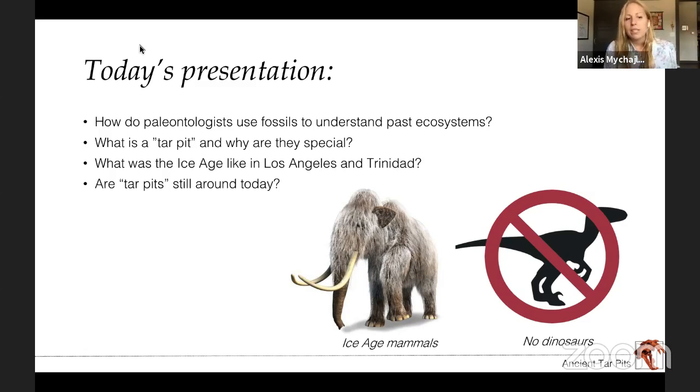We'll talk about what the Ice Age was like in Los Angeles and Trinidad — from North America all the way to the Caribbean. And a really important question: are tar pits still around today? In paleontology, a lot of people think that all paleontologists study dinosaurs, but in today's talk we're talking about Ice Age mammals, which is way later than the time of the dinosaurs. So no dinosaurs today.